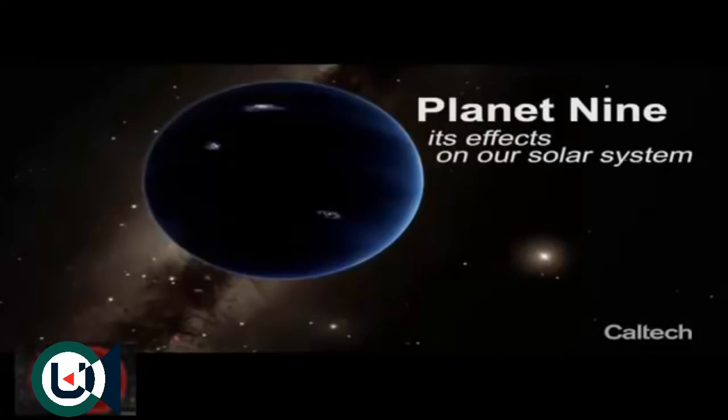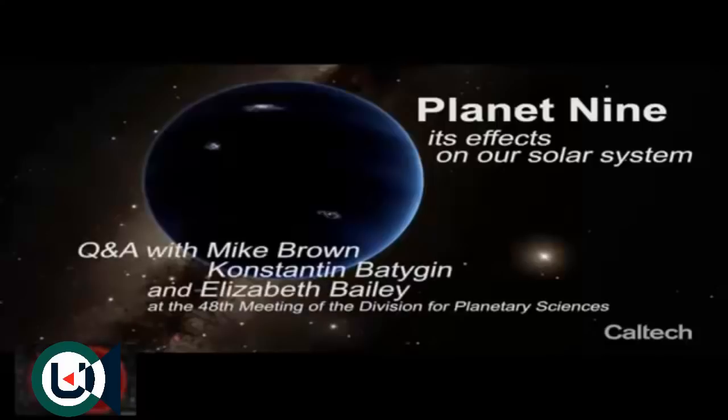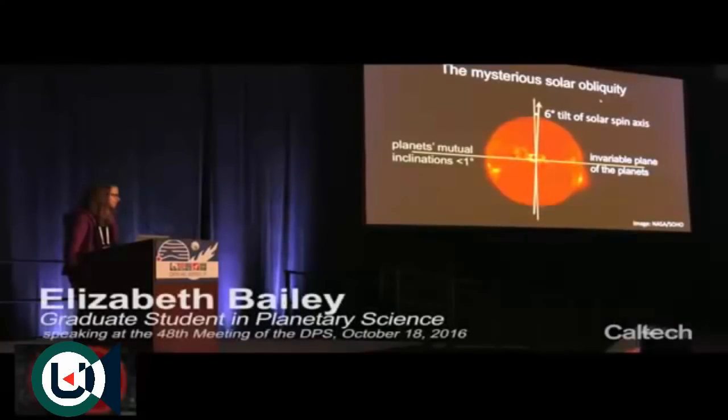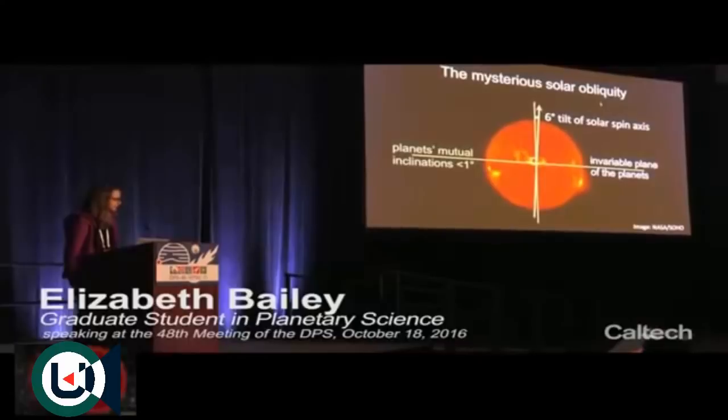The sun is tilted by six degrees with respect to the plane of the planets. The reason for the non-zero solar obliquity has been a mystery since it was first discovered by Sir Richard Carrington in the mid-1800s.